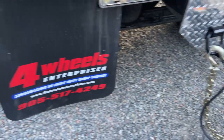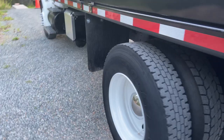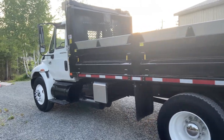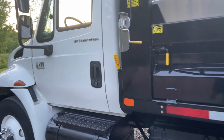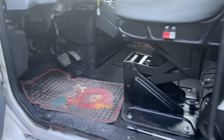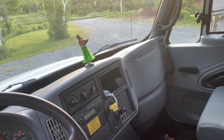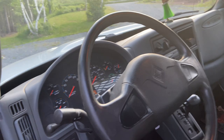I bought the truck from these guys at Four Wheel Enterprise — they're in Cambridge, Ontario. It was sent down piggyback in another truck. I had some trouble with it when I first got it, but I'll show you some videos on that later.